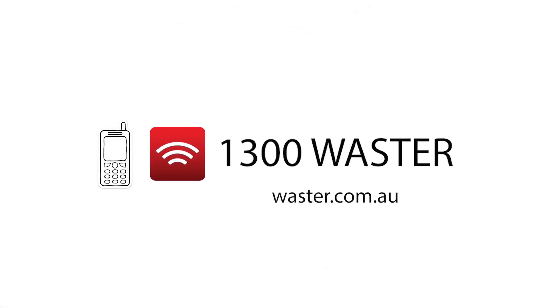Check out waster.com.au for lots more recycling info, or call us on 1300 927 837.